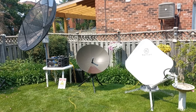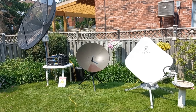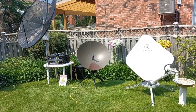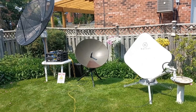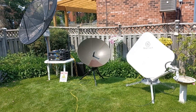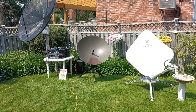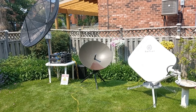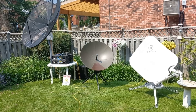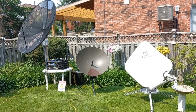Hey guys, welcome back to the channel and today we're going to do something really cool. I've never seen anybody do anything like this before. We're going to use two VSAT terminals at the exact same time and make a phone call from one to the other. They're right next to each other, but the trip is going to be close to 90,000 miles. We're going to go from one antenna up to a satellite 22,300 miles out in space, return to Earth, come down in Argentina to a teleport, which is going to reroute the call back up to another satellite and come back down on the other antenna. Total trip: about 90,000 miles.